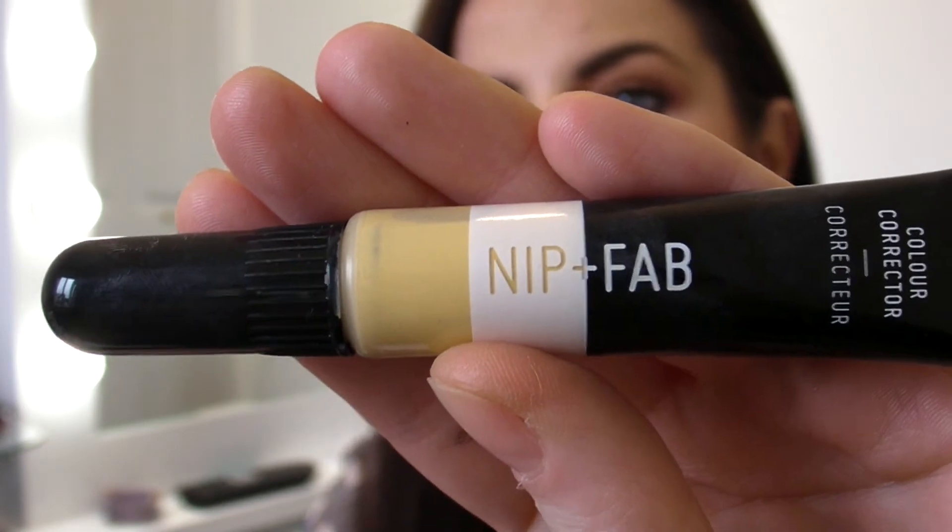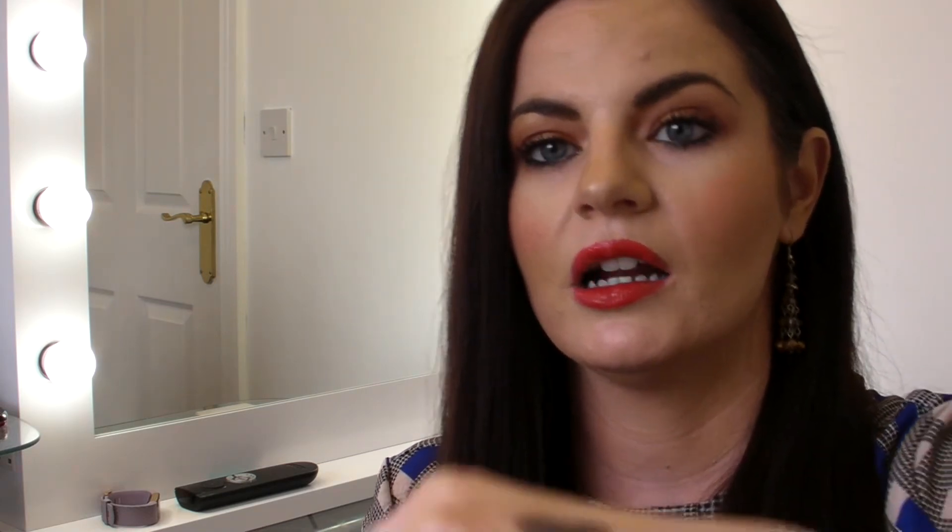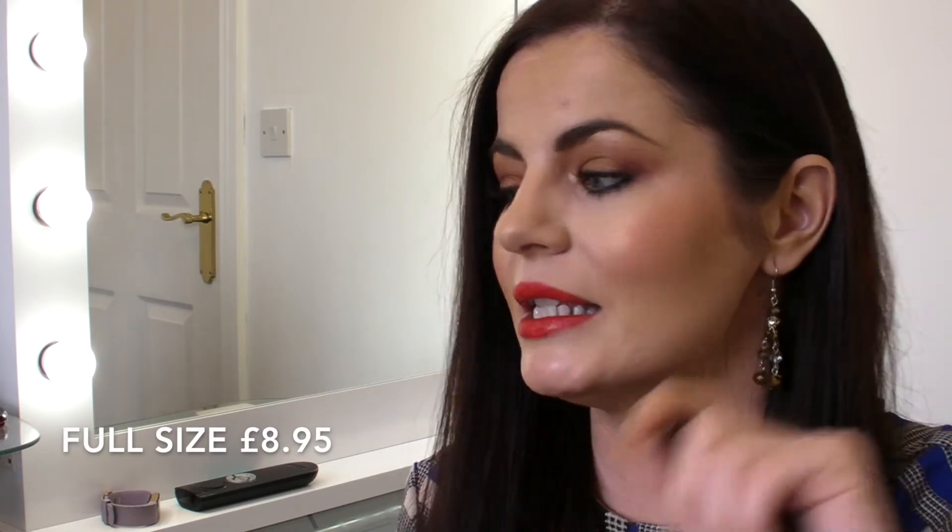The next item is a colour corrector from Nip+Fab, a company I like and have used for moisturisers. They're actually a sister company of Rodale, the mascara brand from the Glossy Box. I got the yellow shade — they come in purple, orange for under-eyes, green for redness, and yellow as a highlighter. I sometimes use highlighter around my smile lines when colour correcting. It has a brush-tip applicator and the colour payoff is fabulous — really impressive. It's a full-size product retailing for £8.95, and because you use it sparingly it'll last a long time. Thumbs up to Birch Box for that one.